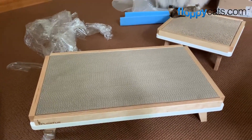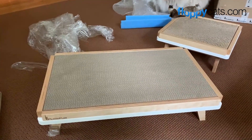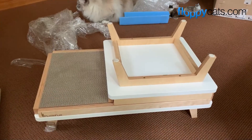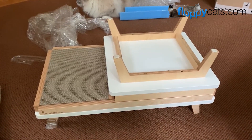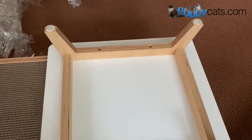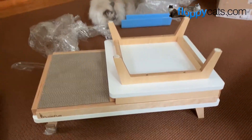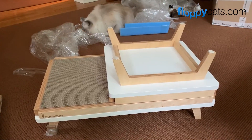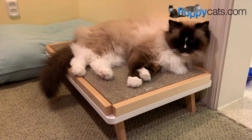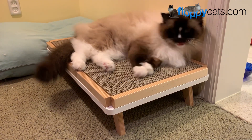I'm going to put this one upside down so you can see how much bigger the long one is. And there you have it — that's how much bigger the long one is. With this one flipped over, you can see how well it's made and constructed, how good-looking it is. It's like a piece of furniture in your house rather than a heinous cat scratcher that has decals and gross stuff all over it.